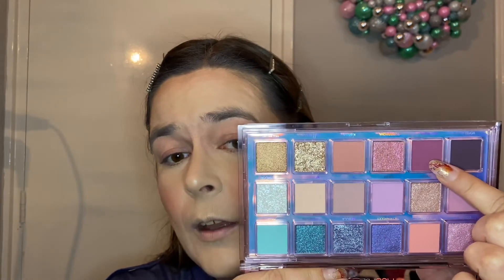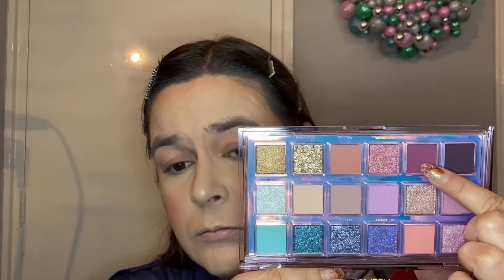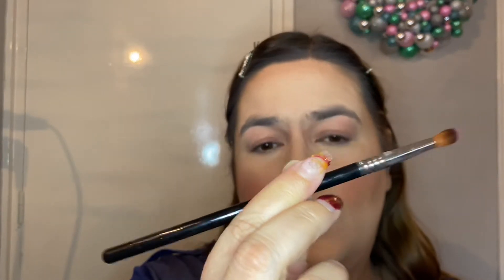I finished my base with bronzer, contour, and everything else. I've put an eye base on my eyes and now we're going in with the Mercury Retrograde palette. I'm starting with the shade called 'Hot Mesh,' packing it with my Sigma E42 brush on my outer corner to see how dark it is.